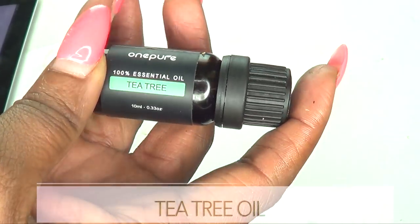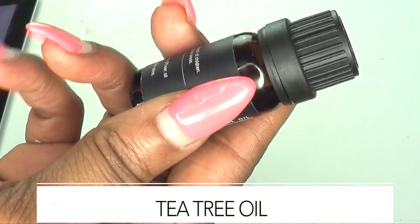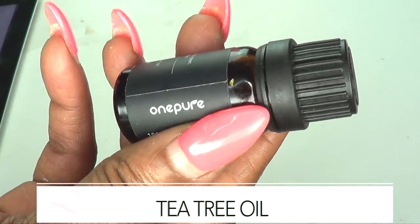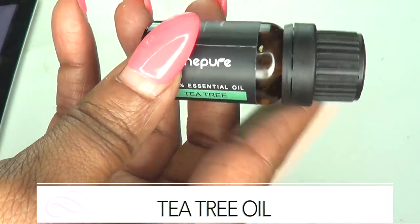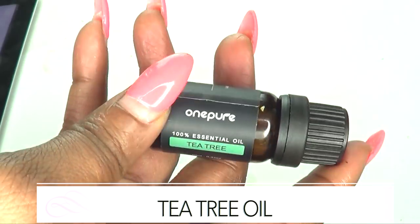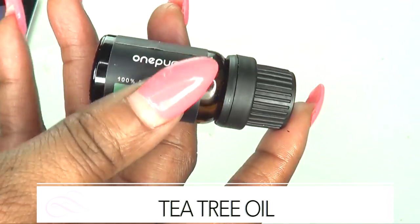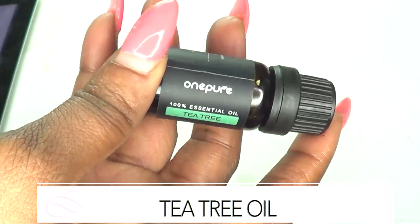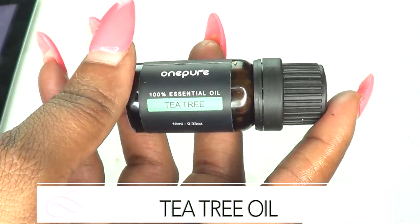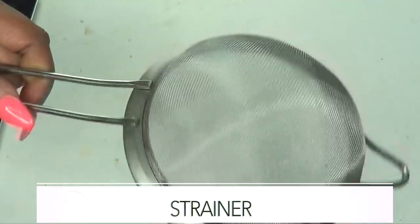Our final ingredient is tea tree oil. What tea tree oil does is open the sebaceous glands and help to disinfect the pores. After disinfecting, your acne and pimples are going to start drying up, and before you know it your acne is gone. When mixed with these two other ingredients, it provides a wonderfully strong and effective treatment for getting rid of acne.